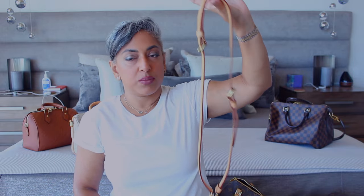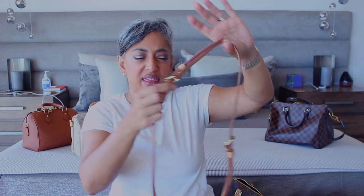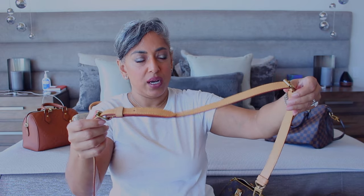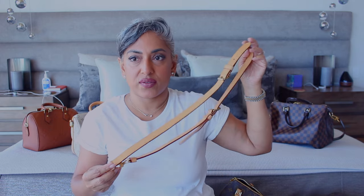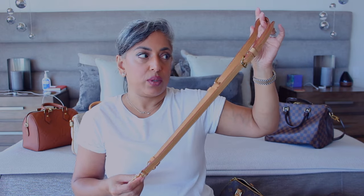I also wanted to make a correction about what I said last week: this strap comes with three pieces — I think I said two, but it's actually three separate pieces. The other two bags do not come with three pieces, which gives this bag a bit more advantage in how you can wear it. I can wear it with a short strap or a long strap, which I really like.